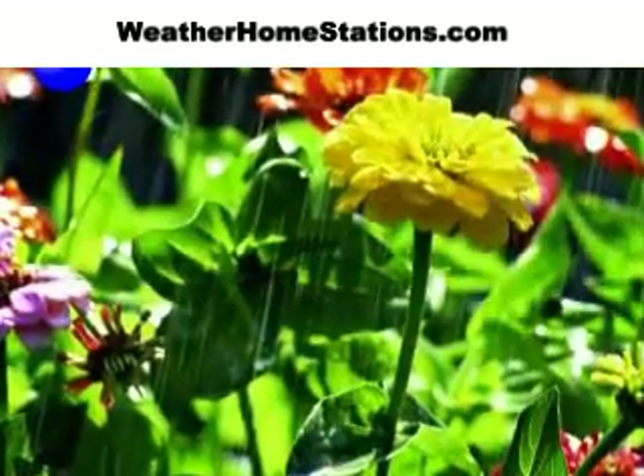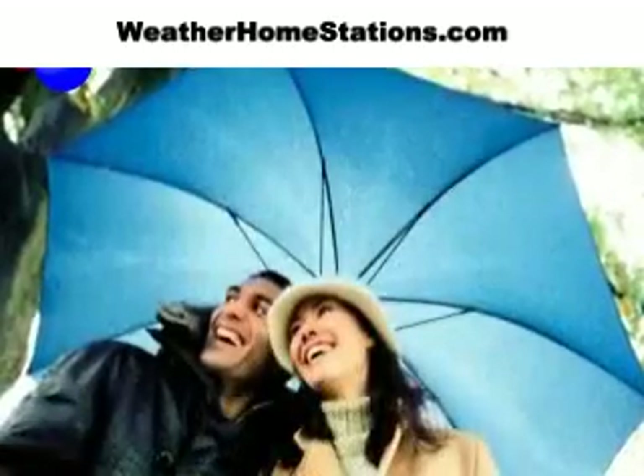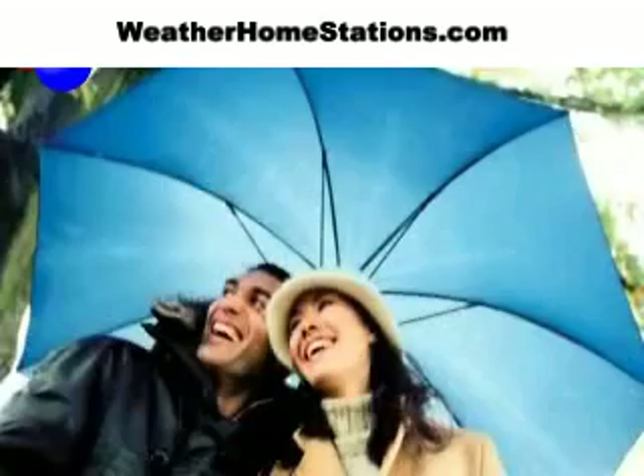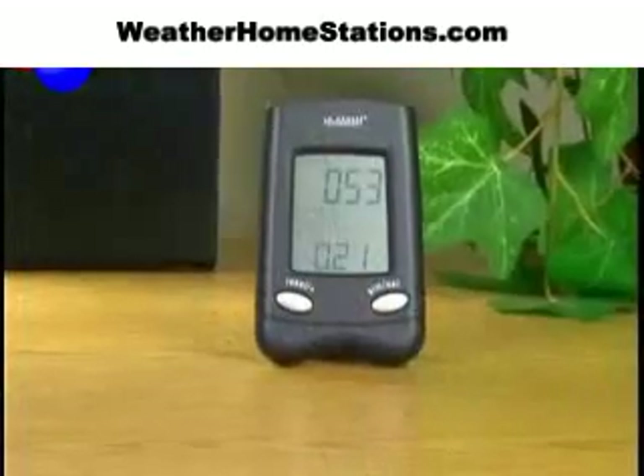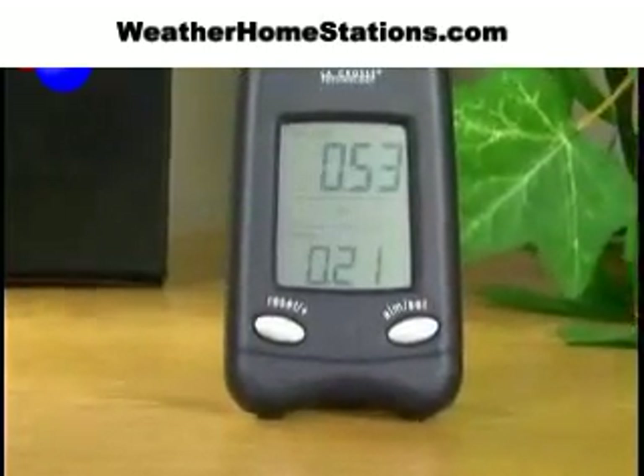For the serious gardener, or those of us who just like a nice lawn, rainfall is the most important component for keeping things green and healthy. You can monitor rainfall amounts accurately, up to the second, with the La Crosse Technology Wireless Rain Center.